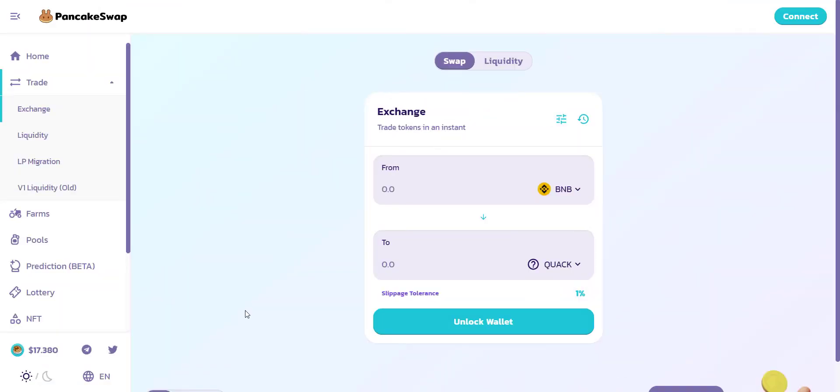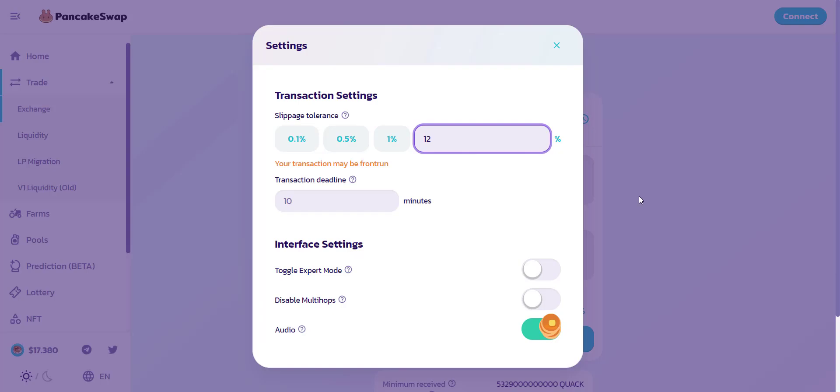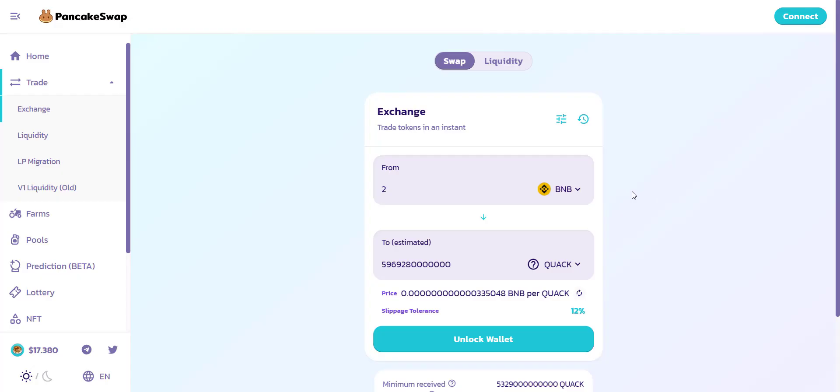The token is already available on PancakeSwap exchange. For example, buying with just 2 BNB will get you more than 5 trillion tokens. Because of the large quantity, any price pump will be very beneficial. Make sure to set slippage above 10%. Just connect your wallet and buy the token easily with BNB. That's all about Rich Quack.